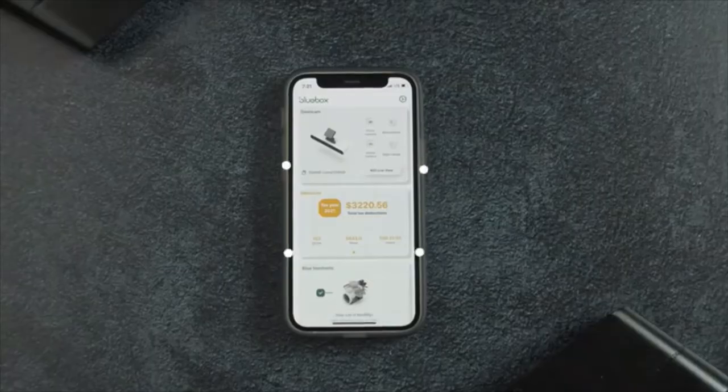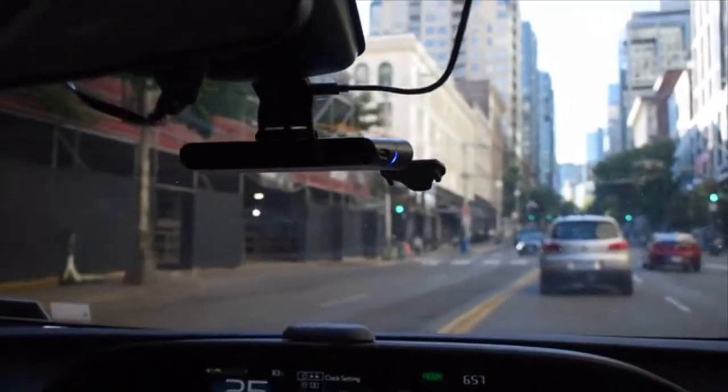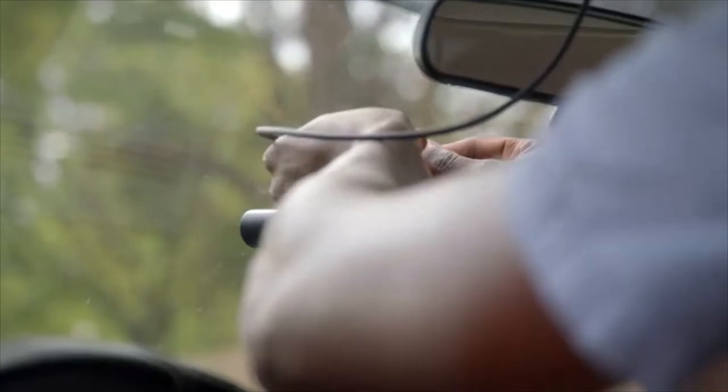BlueBox Co-Pilot. This is the all-in-one smart driving assistant — one device for powerful apps. Co-Pilot is a high-powered platform to build the future of smart cars.